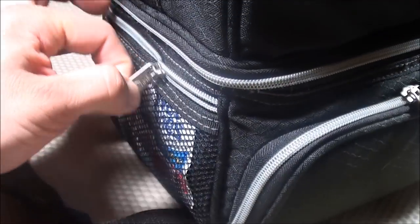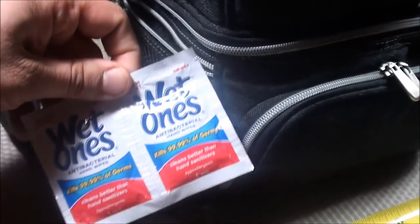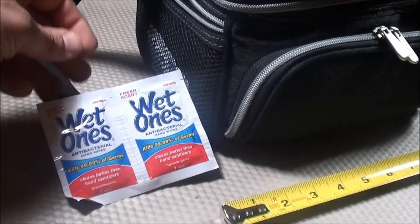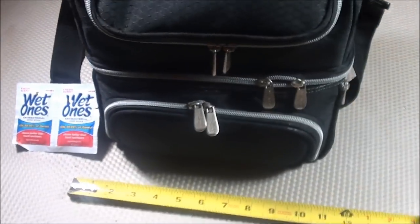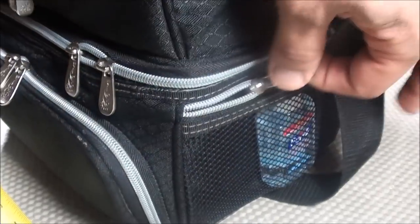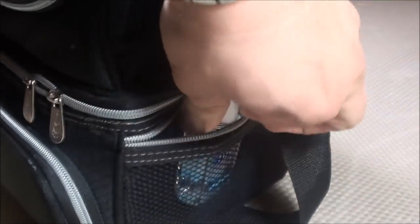In the side pockets you can store a variety of different things. I like choosing items for cleaning, so I have individual packs of Wet Ones, which I use for cleaning containers inside the lunch box. You could also store candy bars or instant oatmeal in these mesh pockets. I also have some hand sanitizer for cleaning your hands afterwards.